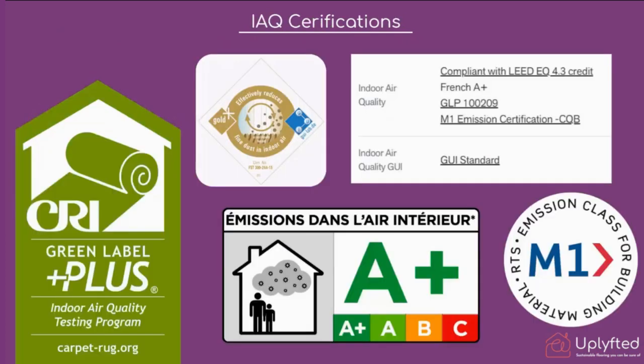These indoor air quality claims are heavily certified. The manufacturers of the products we work with hold many certifications, including the GUI standard, the A+ indoor air quality certification from France, and they comply with LEED — certifications for the built environment. In short, the key takeaway is that the claims around indoor air quality and low VOCs are heavily supported by certification.